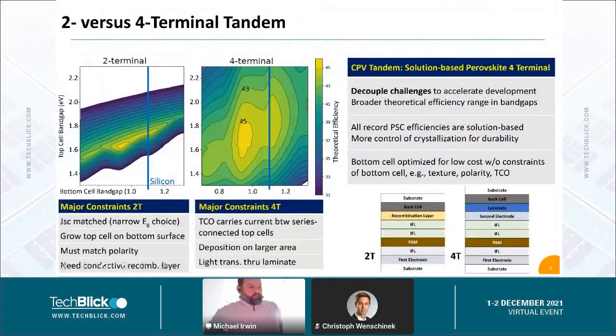Now, on to tandems. There are two basic tandem architectures to discuss today: a two-terminal tandem and a four-terminal tandem. In a two-terminal tandem, the top cell is deposited directly onto the back cell via a recombination layer — so it's monolithic and they're bound together. In a four-terminal design, you have two independent cells: electrode to electrode, the top cell, a laminate in between, and then the back cell. Four-terminal means there are four leads coming out that you can connect in series, in parallel, or through four-terminal power electronics to maximize efficiency.